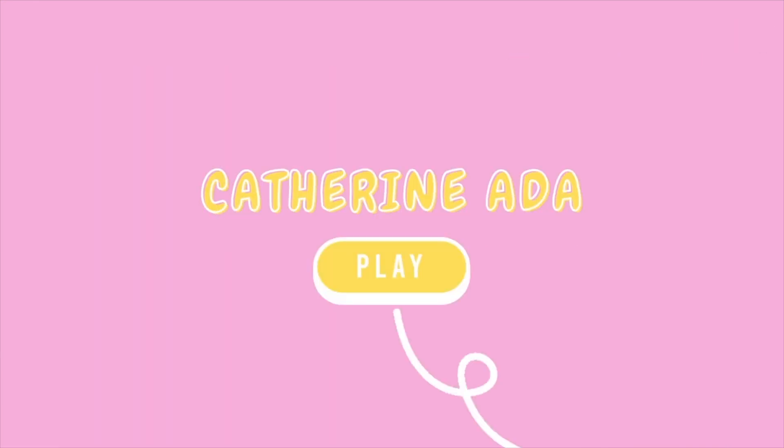What's up guys and welcome back to my YouTube channel. So as you can probably guess from the title of this video, I'm doing some uni outfit ideas.